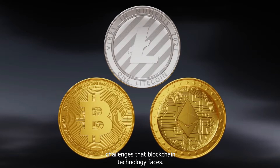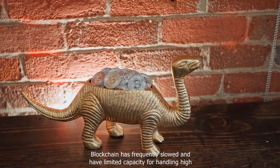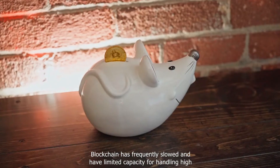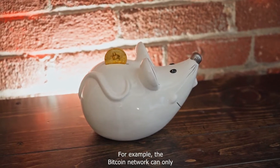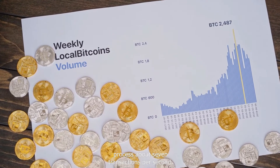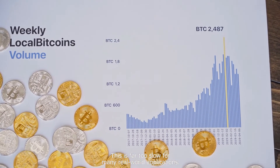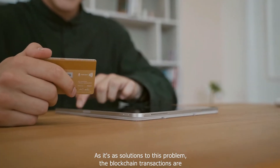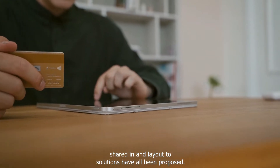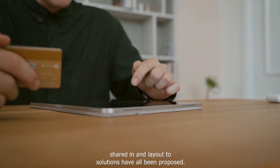Scalability is one of the most difficult challenges that blockchain technology faces. Blockchains are frequently slow and have limited capacity for handling high transaction volumes. For example, the Bitcoin network can only process about seven transactions per second, which is far too slow for many real-world applications. Solutions such as off-chain transactions, sharding, and layer two solutions have all been proposed.